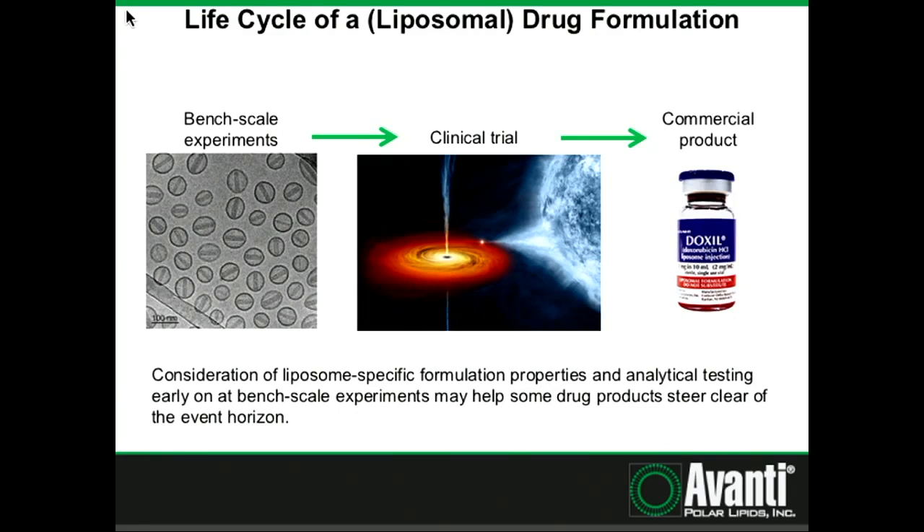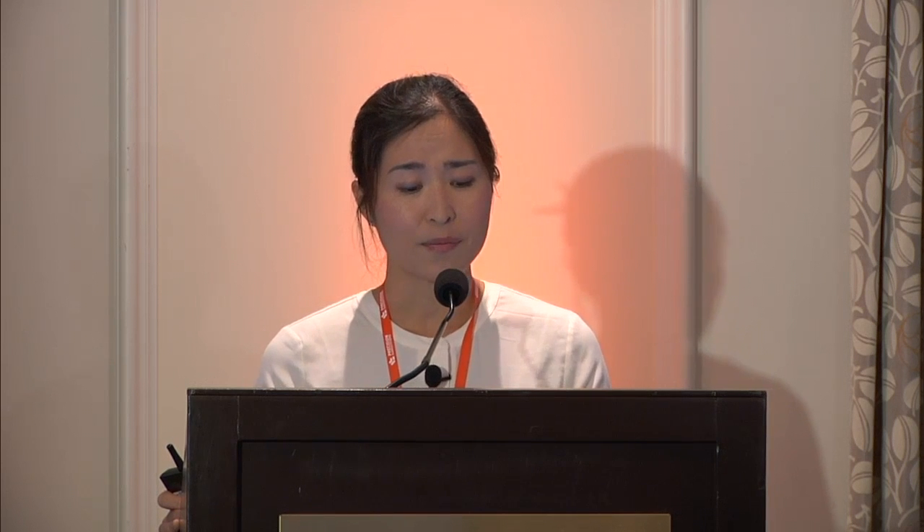However, in most cases, this is what typically happens during the clinical trial phase. A giant black hole is lurking in the clinical trial process. It eats up all of your time and all of the great experiments and great results that you've done, and your drug disappears into the abyss. One thing we've learned while doing formulation services for many customers is that considering liposomal-specific formulation properties can actually help your liposome avoid that event horizon.